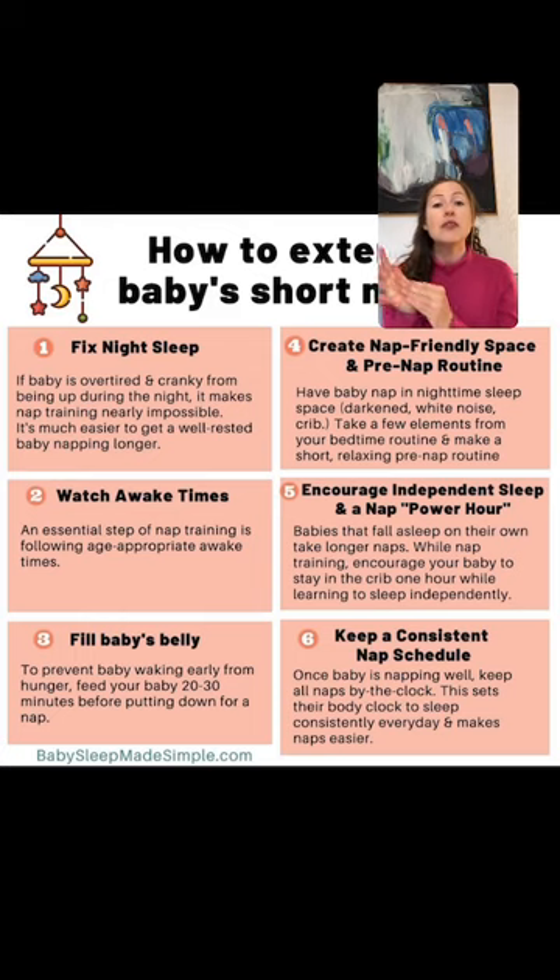Step four — create a nap-friendly space and a pre-nap routine. When you start nap training, get your little one sleeping in the same space they sleep in at night — the crib in a darkened bedroom with white noise playing, sleep sack on. Use all these sleep familiarities to help your little one understand it's time to sleep. Stack the odds in your favor. Also, take one or two elements from your bedtime routine and put them in your little one's pre-nap calming routine.